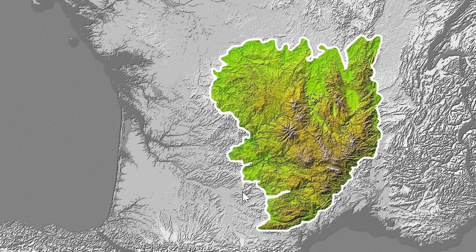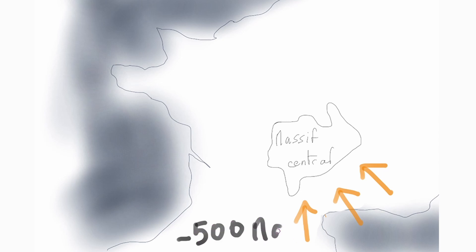Le massif central est le plus grand massif de France et fait environ 85 000 km². C'est un grand plateau d'altitude moyenne avec des reliefs variés où l'on trouve plusieurs traces d'une activité tectonique mouvementée, comme des failles et des gorges qui vont entraîner la formation de volcans de différentes sortes. Le plateau s'est formé il y a environ 500 millions d'années, au Paléozoïque, en conséquence de la collision de plusieurs grands continents, notamment venant du Sud.